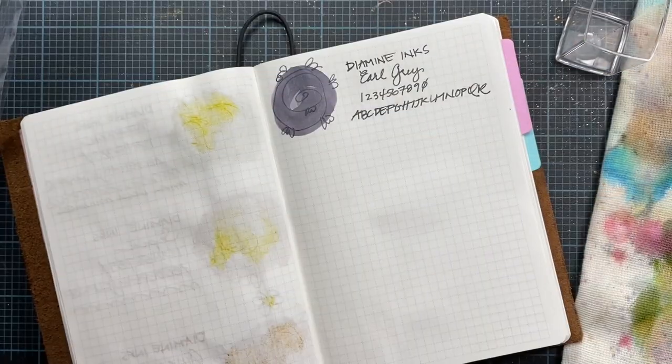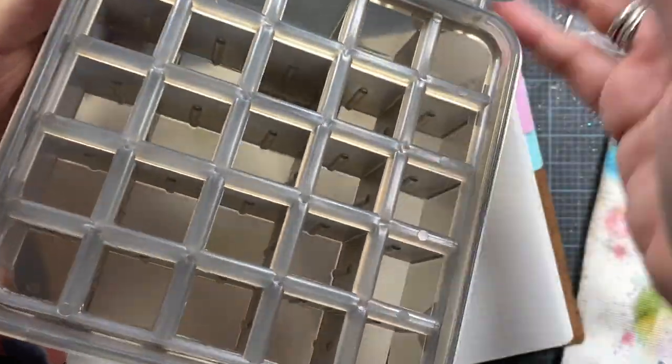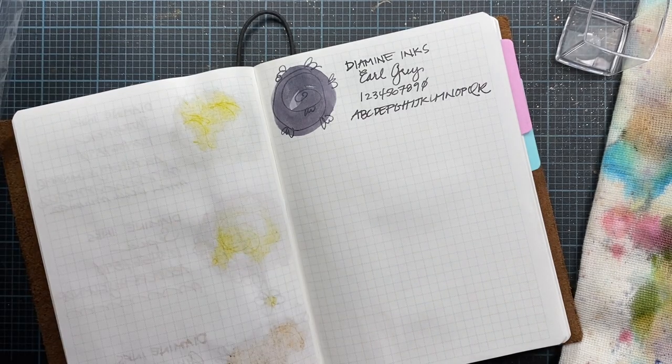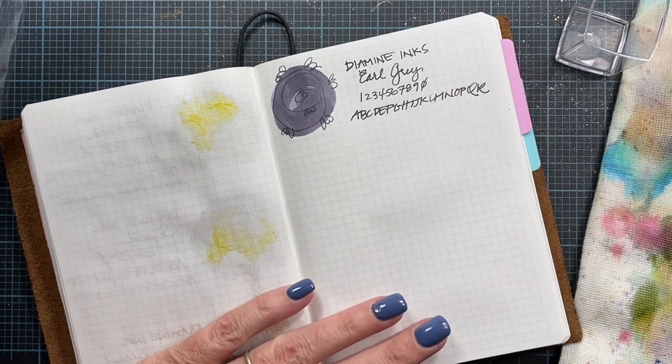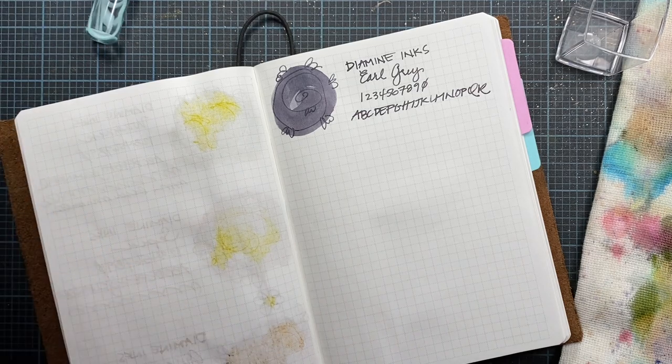I'm putting these in a little empty case — this is a shotgun shell case. I'll drop them in there and organize them a little bit later. I'm going to throw that Q-tip away since the other end was already dirty.